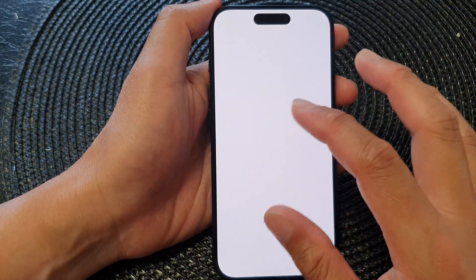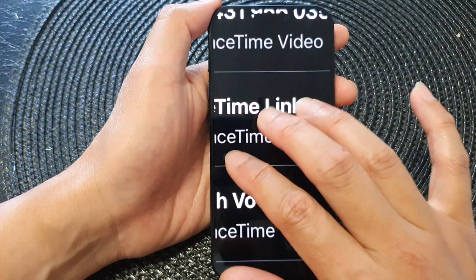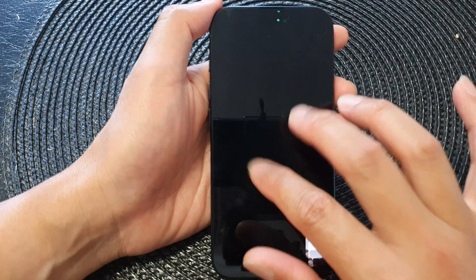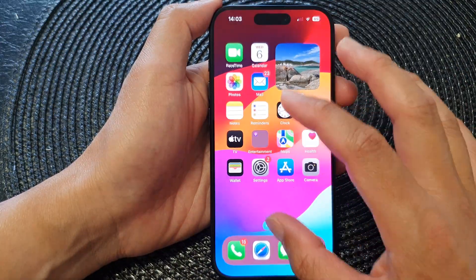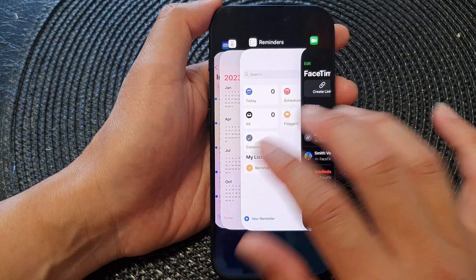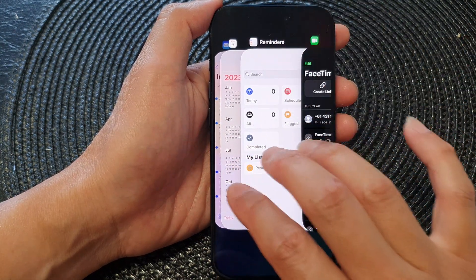Sometimes it might try to open up a zoom because we're using three fingers. When that happens, you need to double tap with three fingers to zoom back out.